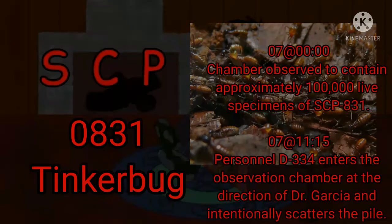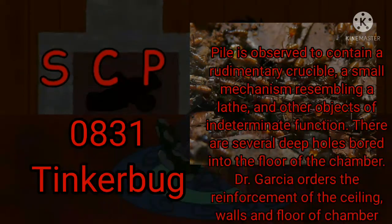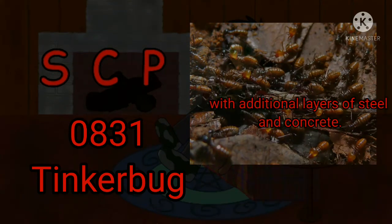Day 7, Zero Hours: The chamber is observed to contain approximately 100,000 live specimens of SCP-831. 1115 Hours: Personnel D-334 enters the observation chamber at the direction of Dr. Garcia and intentionally scatters the pile. The pile is observed to contain a rudimentary crucible, a small mechanism resembling a lathe, and other objects of indeterminate function. There are several deep holes bored into the floor of the chamber. Dr. Garcia orders the reinforcement of the ceiling, walls, and floor of the chamber with additional layers of steel and concrete.